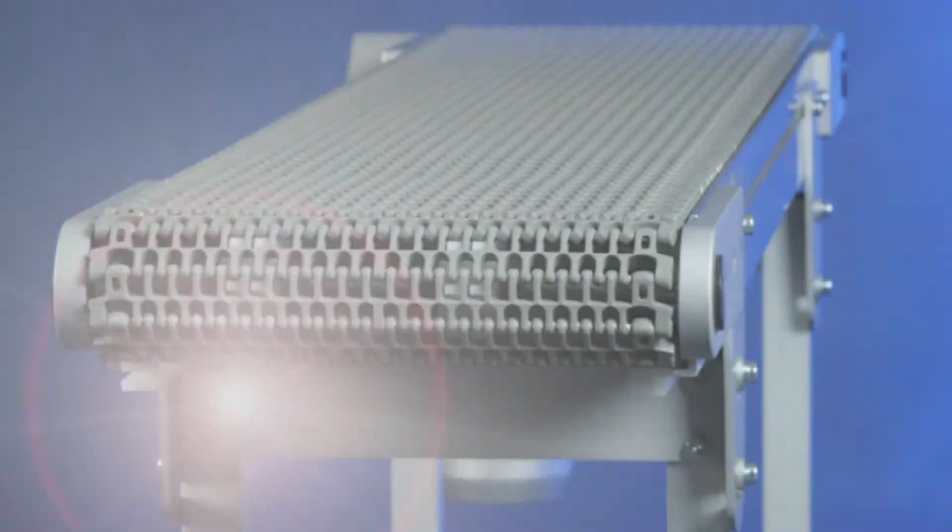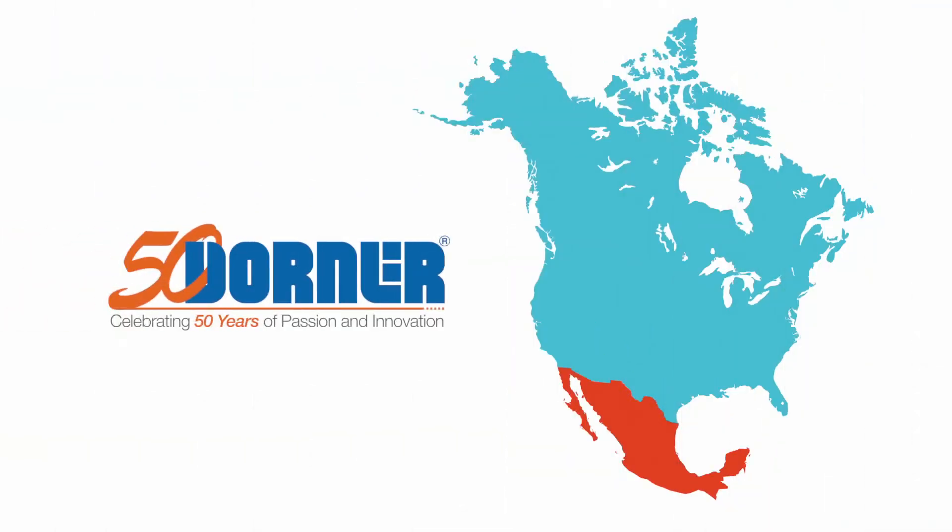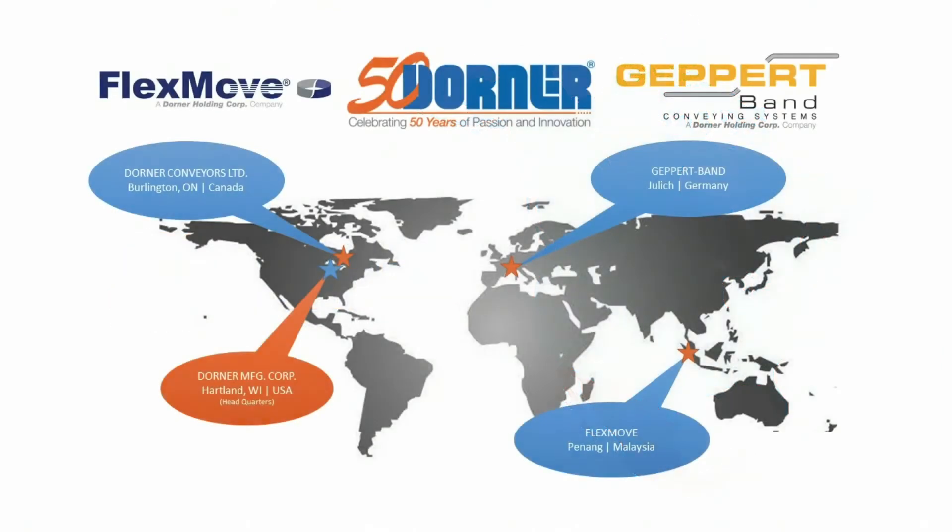In addition, Dorner opened its first sales and engineering office in Canada and is expanding its employee base in Mexico. This provides Dorner with a global manufacturing and support presence and the ability to service our multinational customers throughout the world. At Dorner, we're not only interested in expanding our product base and our locations — we've invested heavily to create new tools to better service our customers and to expand our manufacturing capabilities.